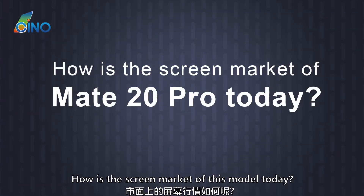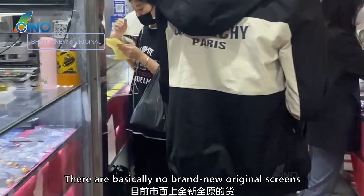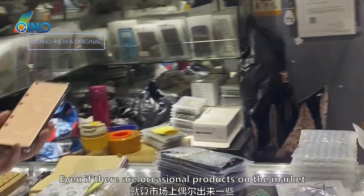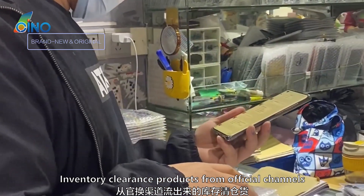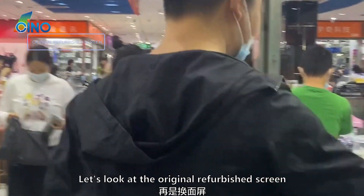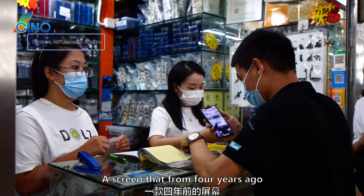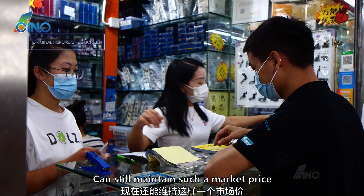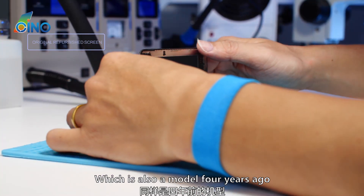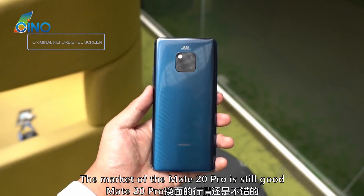How is the screen market of this model today? Since this model has been on the market for 4 years, there are basically no brand new original screens available. Even if there are occasional products, they may be inventory clearance products from official channels — it is almost unrealistic to buy one whenever you want. The original refurbished screen is currently about 400 yuan. A screen from 4 years ago maintaining such a price shows strong market value. Compared to the iPhone 10, also a 4-year-old model currently priced at only 300 yuan, the Mate 20 Pro market is still good.